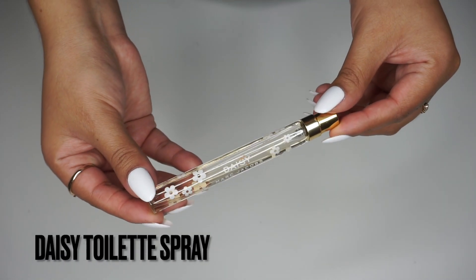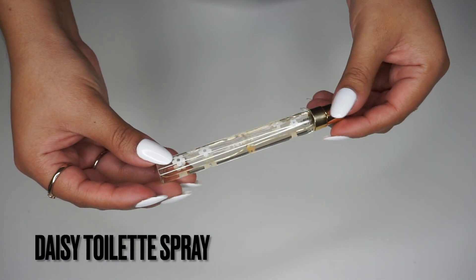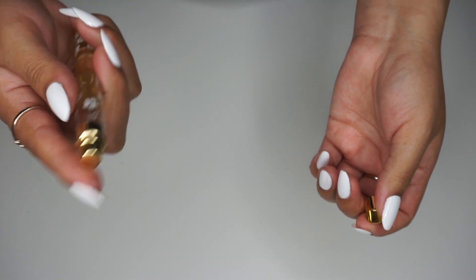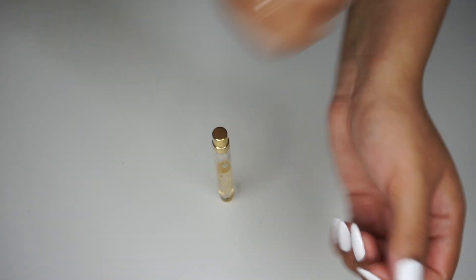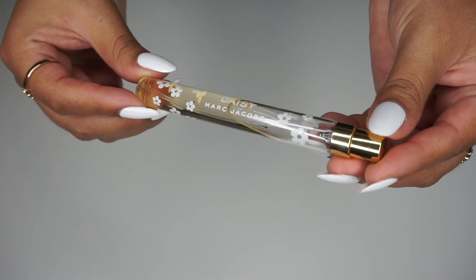I also like to keep some kind of body spray, little perfume, or toiletry spray in my purse. Currently I have this Daisy by Marc Jacobs — the yellow one. I'm not sure of the exact scent, but it's really cute. Again, it's really small and slim so it'll fit in any bag.